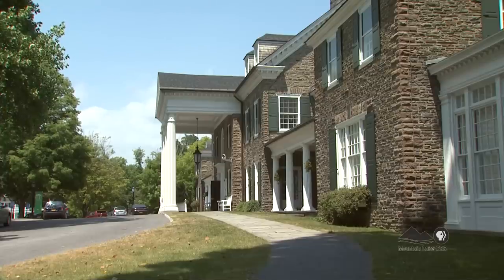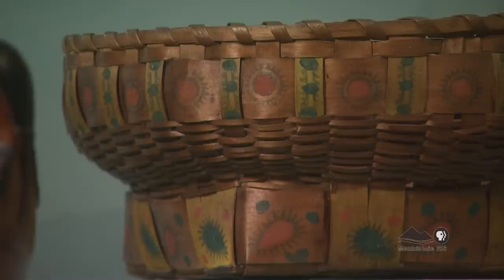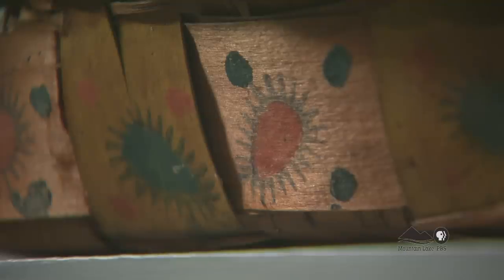The Fenimore has, in its collection, a basket that is about 180 years old. "We have a splendid old basket from the 1830s, which is Oneida, which is woven ash splint. But it also has, as decorations, potato stamping on it — using a potato, painting it, and stamping the decorations on the outside of the basket."